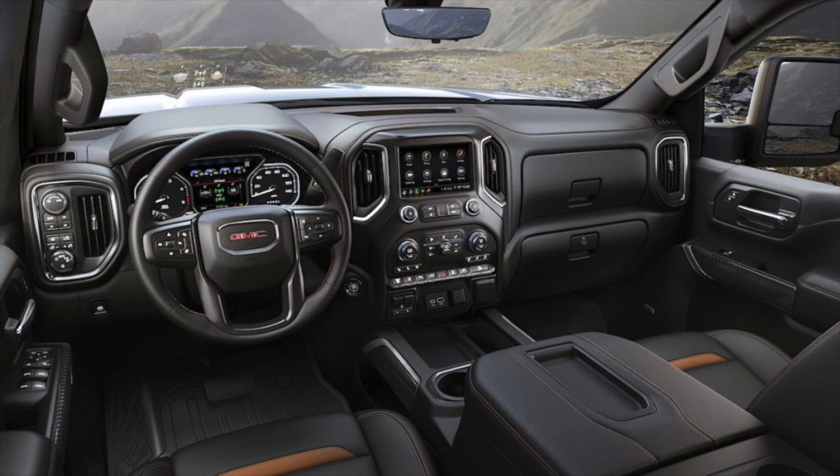I heard they have a transparent camera feature for when you're hauling a trailer where you can kind of see through the trailer, which is very interesting. I don't know how that works, but it sounds really neat. Overall, these interiors are still very high quality like they were in the previous model, with some nice added features.